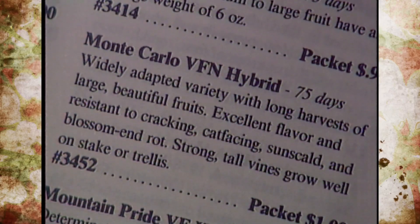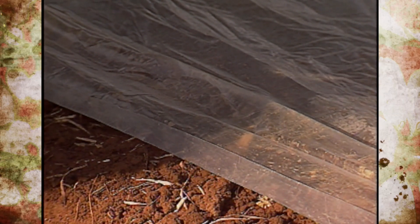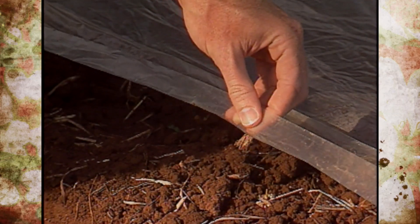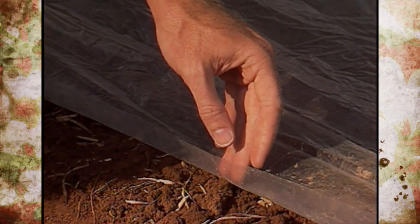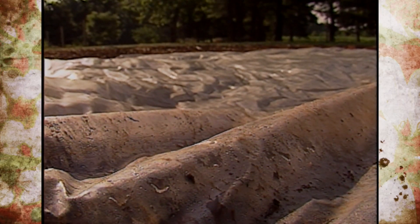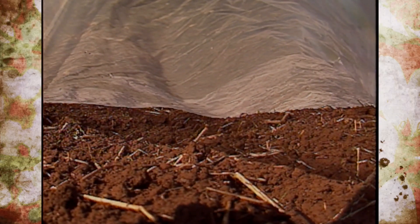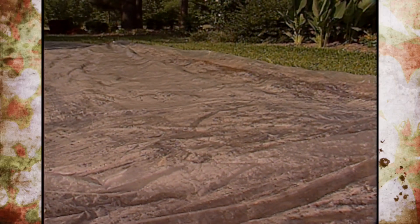We'll also need to check for nematode-resistant varieties on anything we plant in this bed to get some tolerance. Under the most harsh circumstances, you can use soil solarization — about a year ago we covered that segment — where you use clear plastic to catch the hot summer temperatures with moisture to heat and sterilize the soil. Keep in mind that's only going to be effective in the first few inches of soil and won't reduce the population 100 percent.